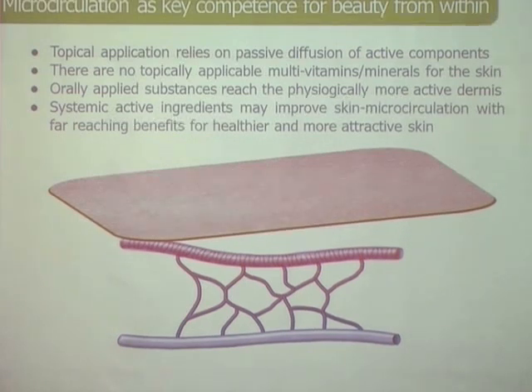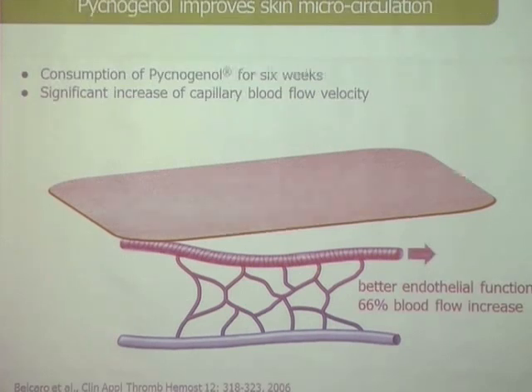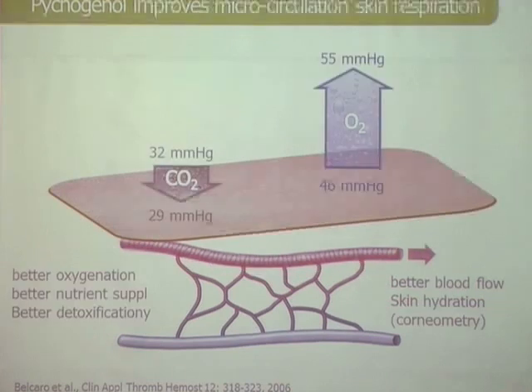We tested that in people who had diabetes. In the foot they often have ulcers, and we investigated the healing of those ulcers. Around the wound they measured the skin blood velocity by laser Doppler, and you could see that the blood flow speed was improving. By virtue of that, you bring more oxygen to the tissue. This was a six-week treatment.